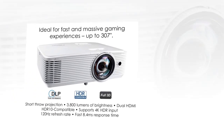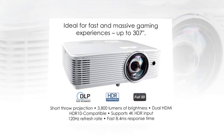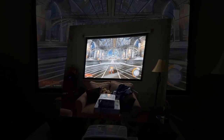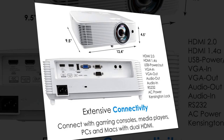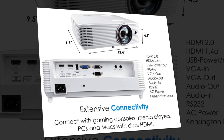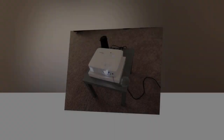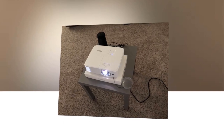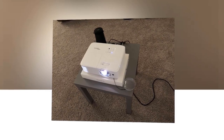With 3,800 lumens, a 50,000:1 contrast ratio, and Full HD 1080p 1920x1080 resolution, this allows for clear, detailed images. You can enjoy up to 15,000 hours of lamp life, equivalent to four hours per day over 10 years. It connects to gaming consoles, media players, and other HDMI devices such as Google Chromecast, Firestick, and Apple devices. Inputs include dual HDMI. Vertical keystone correction of plus 40 degrees allows for an off-center position without elevating the projector.